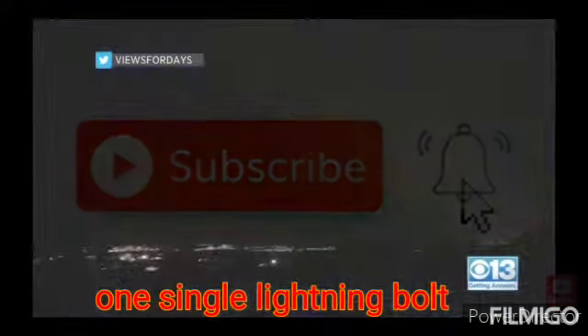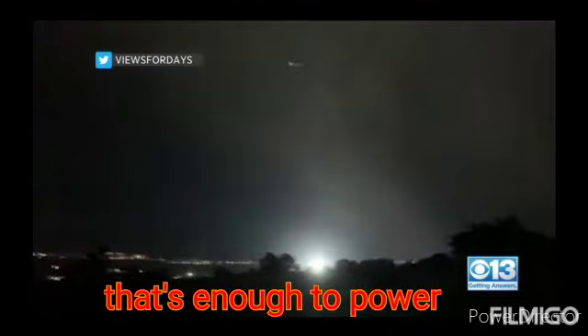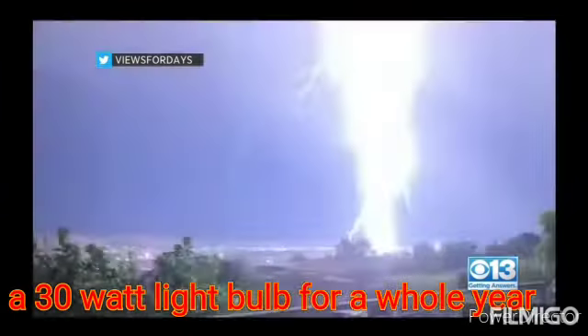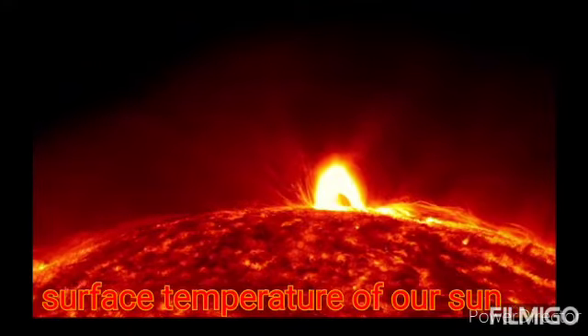One single lightning bolt carries a billion volts of current. That's enough to power a 30-watt light bulb for a whole year. Lightning is five times hotter than the surface temperature of the sun.